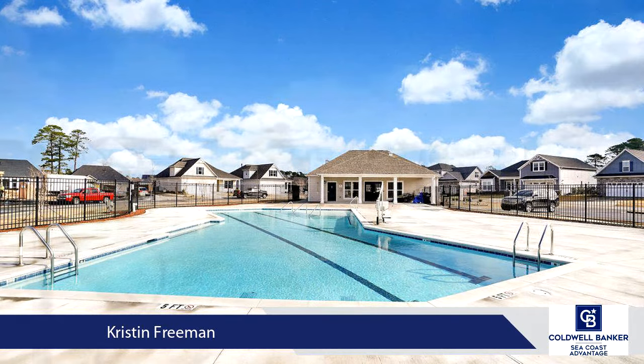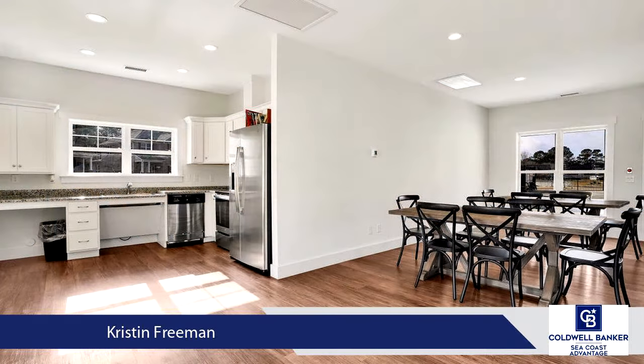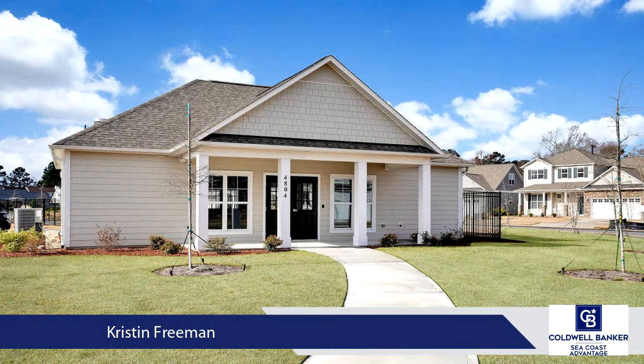Your master suite is located on the back of the house, boasting a tray ceiling, bathroom with double vanities, private water closet, fully tiled walk-in shower with frameless glass door, and a generous walk-in closet.